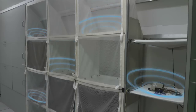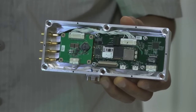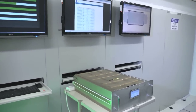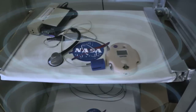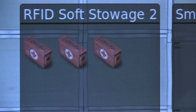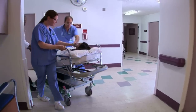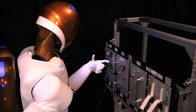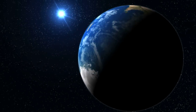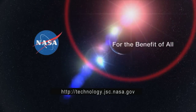Extended range RFID and sensor tags are a suite of patented Johnson Space Center technologies available for use through a license agreement with NASA. Extended range RFID can benefit a wide range of inventory management applications and can be sold to a wide range of markets. To find out more about NASA-developed RFID technology and other technology license opportunities, visit technology.jsc.nasa.gov.